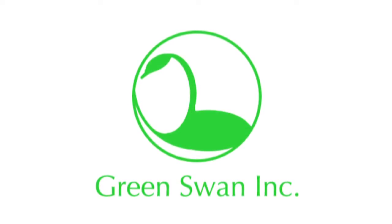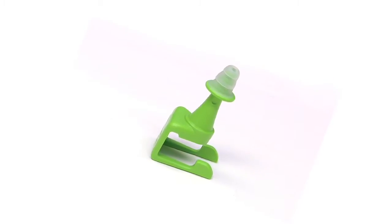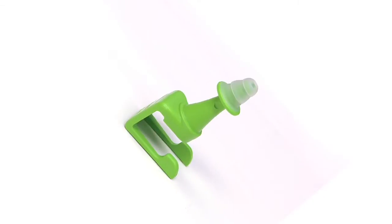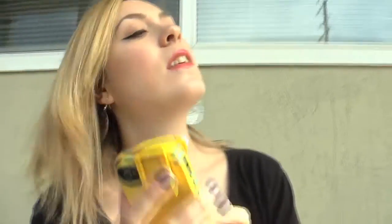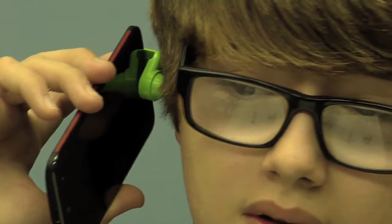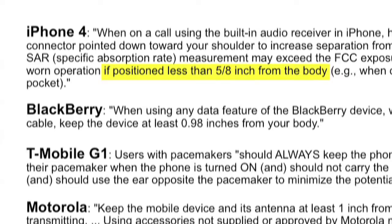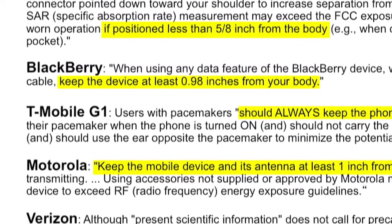Greenswan Inc. is proud to introduce the Cell Spacer, the world's first wireless earbud. In keeping with our corporate philosophy focused on safer consumer use of cellular phones, the Cell Spacer is designed to put distance between you and your phone. Adequate space between the phone and the head helps you to reduce EMF exposure and thus comply with the mandated proximity guidelines specified by the Federal Communications Commission and your cellular phone manufacturer.